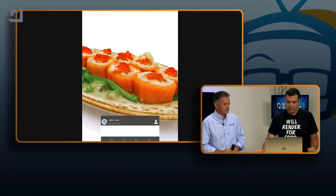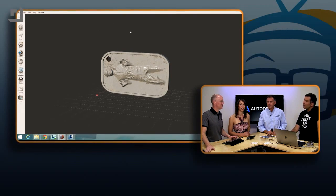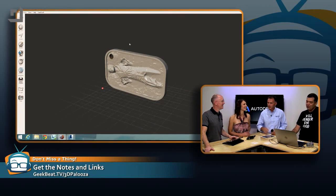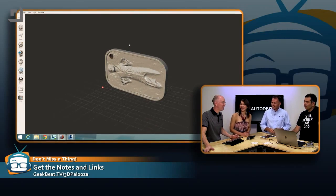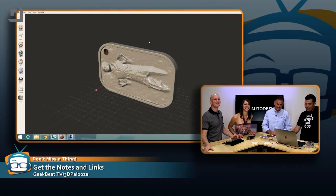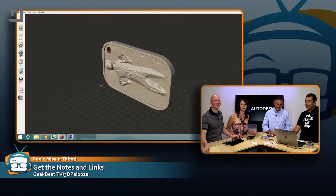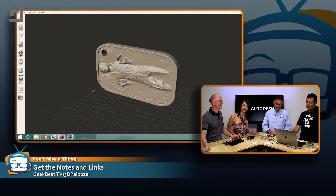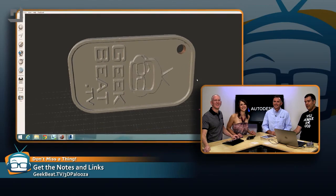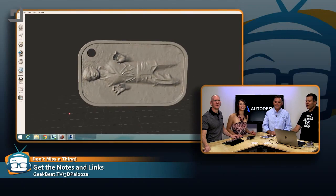I've got the data — what can I do with it? In this case, they brought this into a product called MeshMixer, an Autodesk product. Here in MeshMixer, how cool would it be to not only clean up Han Solo but add a hole — because it's a key tag, with GeekBeat on one side. So now we can 3D print this thing. Who wouldn't want a 3D print? You can print multiples of them.